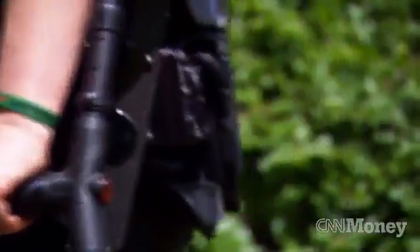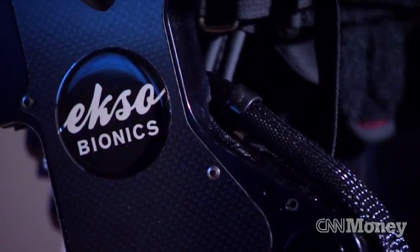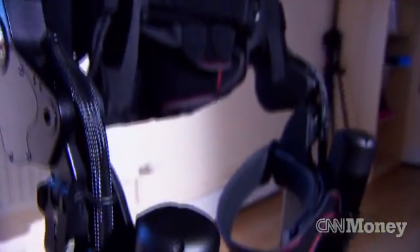Helping the paralysed out of wheelchairs is just the first step. We are working with soldiers, helping the most able-bodied people you can imagine to carry more weight and reduce the likelihood of back injuries. Then there are everybody in between — construction workers who need to hold up tools to become more productive, or simply you and me who just want to go and walk Kilimanjaro and get that extra power from a bionic leg.